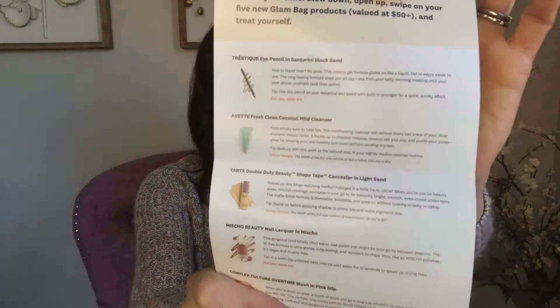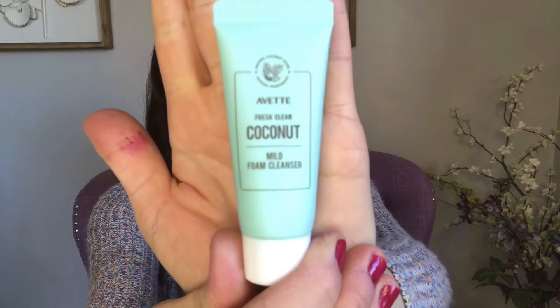Inside there's some information — it says 'spend your holidays with ipsy' and shows some of the edits that they sell, important dates, and then inside it gives you all of your items that you got. Let's start with the first item: this is a Vet Fresh Clean coconut mild cleanser.